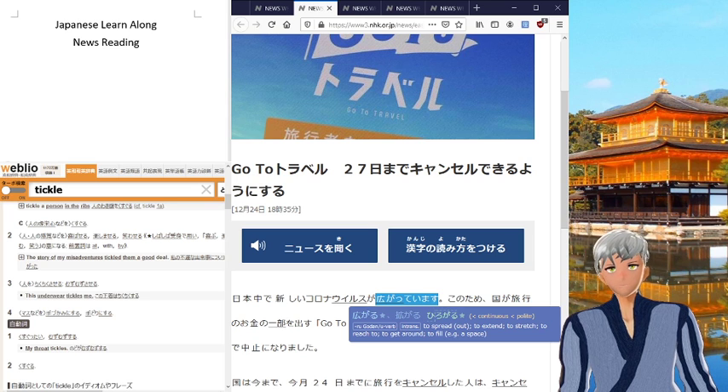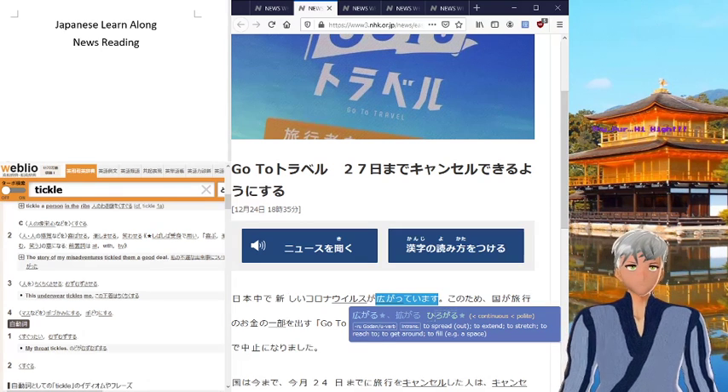Hiragaru. It gives you the standard form. So, this way, you can actually go back and figure out what ru-verb...